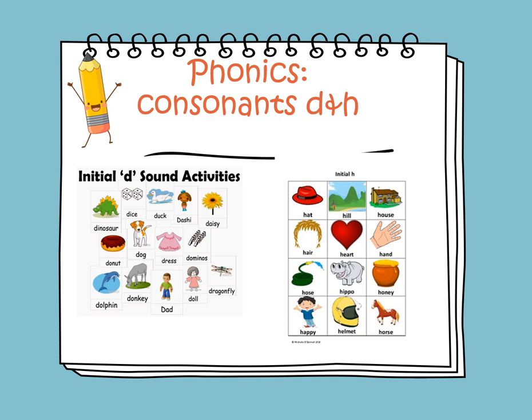Consonant D — the sound of D is D. Let's identify the initial or beginning sound of these words. Dinosaur — it's the D sound. The beginning sound is the D sound, as in duck. If I say duck, the beginning sound or the initial sound is the D sound.